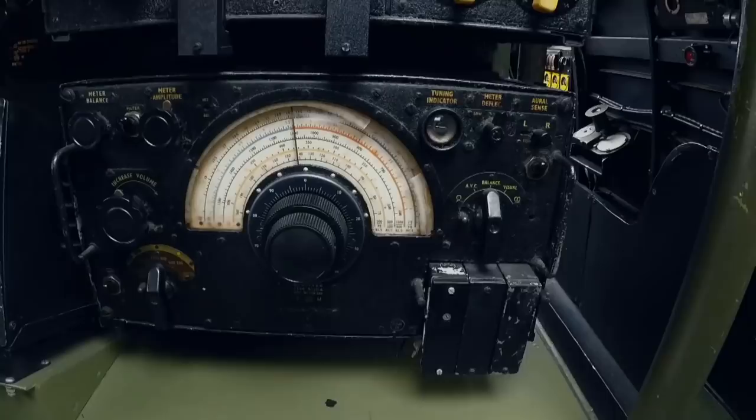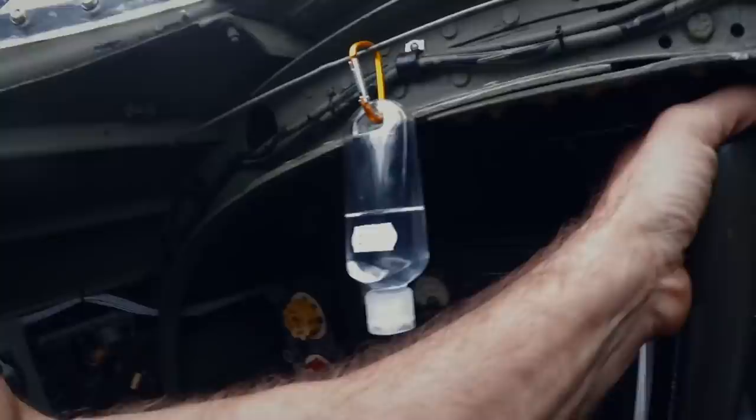Radio operator goes here — look at that busy fellow. And then if we get lost, we've got the Astrodome up here — we can get a look and navigate off the stars. Look at them — you can see them lovely engines there.